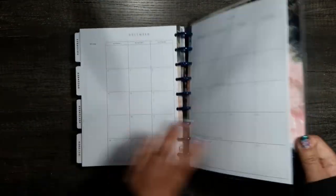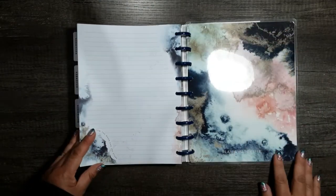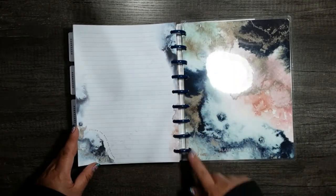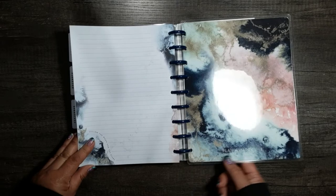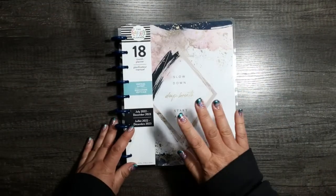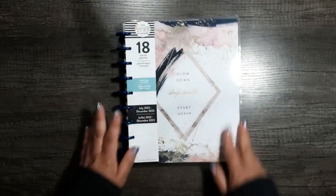Let's take a glimpse at that — oh, that's so pretty. That inside cover. Look how it matches the notepaper though. So cute. That is the planner — 18 months. She's thick, but she's good thick.